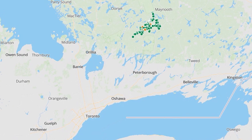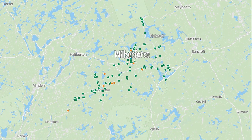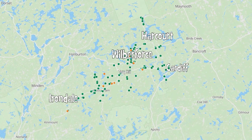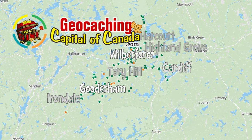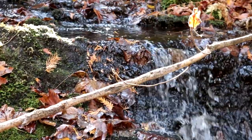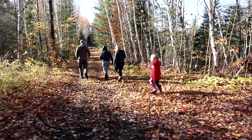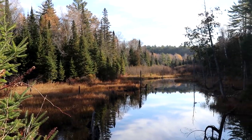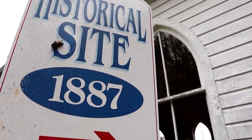Located two and three-quarter hours north-northeast of Toronto, Seven Hamlets welcome you to a collection of 150 creative, challenging, and fun-to-find caches. Spread out through the municipality of Highlands East, these caches will take you along quiet hiking trails, beside beautiful lakes, and to interesting historic sites and points of interest.